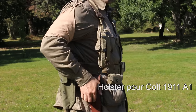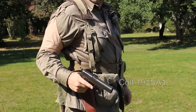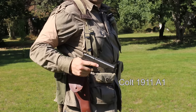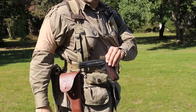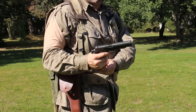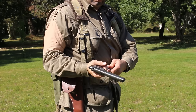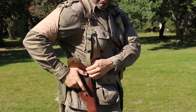Les para-US de la 101ème aéroportée, contrairement aux autres divisions, pouvaient porter un Colt 1911 A1 — il était toléré. Il était transporté dans le holster en cuir brun rouge doté du marquage US. Le Colt 1911 A1 était l'arme de dotation dans toute l'armée US depuis sa mise en service en 1911. Vous pourrez retrouver son historique ainsi que la présentation de cette réplique dans la vidéo dont le lien est dans la description.